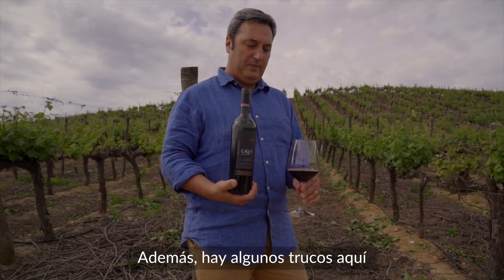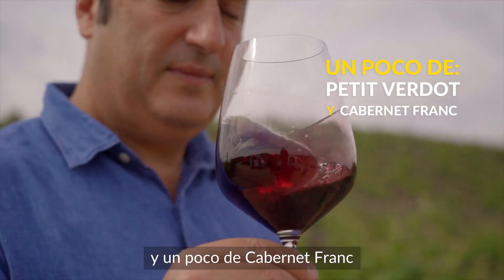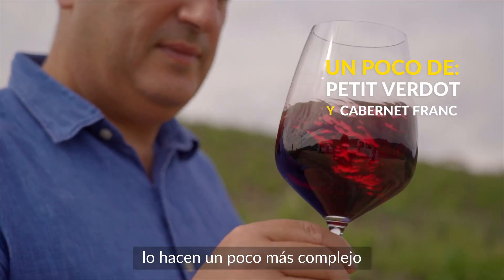Also, there are some tricks here. A little bit of Petit Verdot and a little bit of Cabernet Franc make it a little bit more complex.